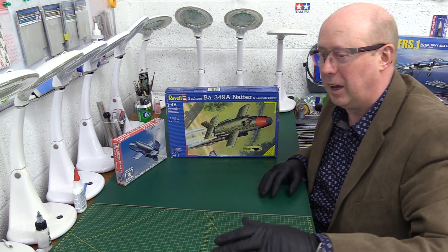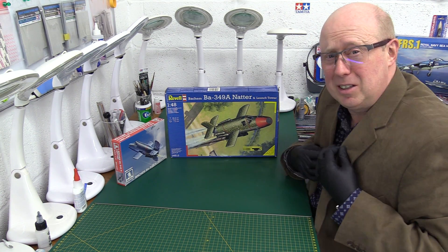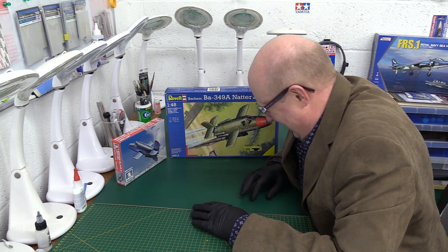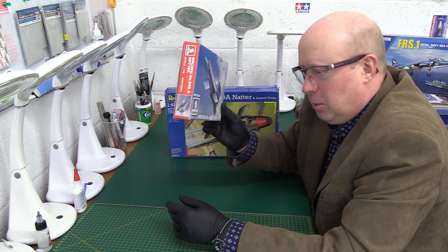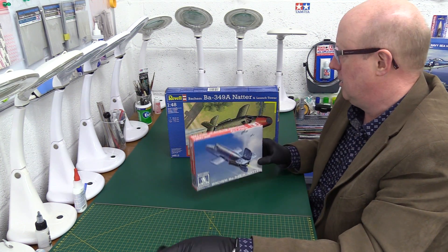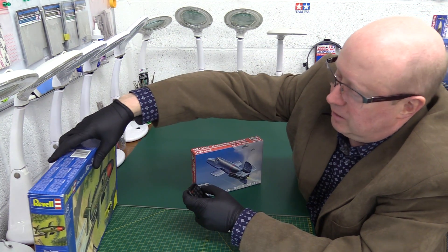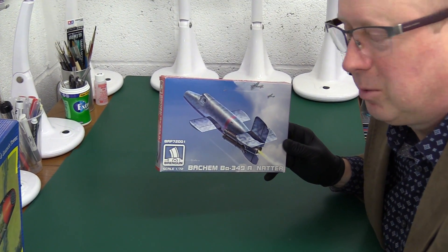Without further ado, thank you Paul — that is absolute gold, you've done all my homework for me. Let's have a look at the little one first, which he sent me as a gift. Let's move the big one out and get in to look at this most bizarre of weapons.